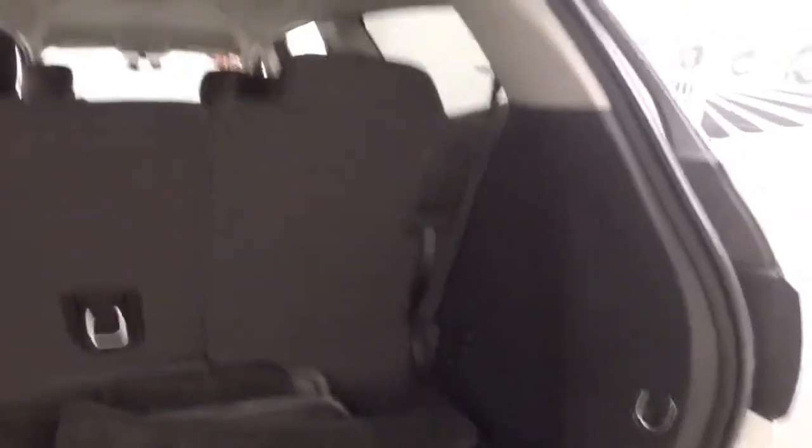Third row seating is up so your cargo space is a little small right now. Third row seating goes down and you more than double your cargo space.